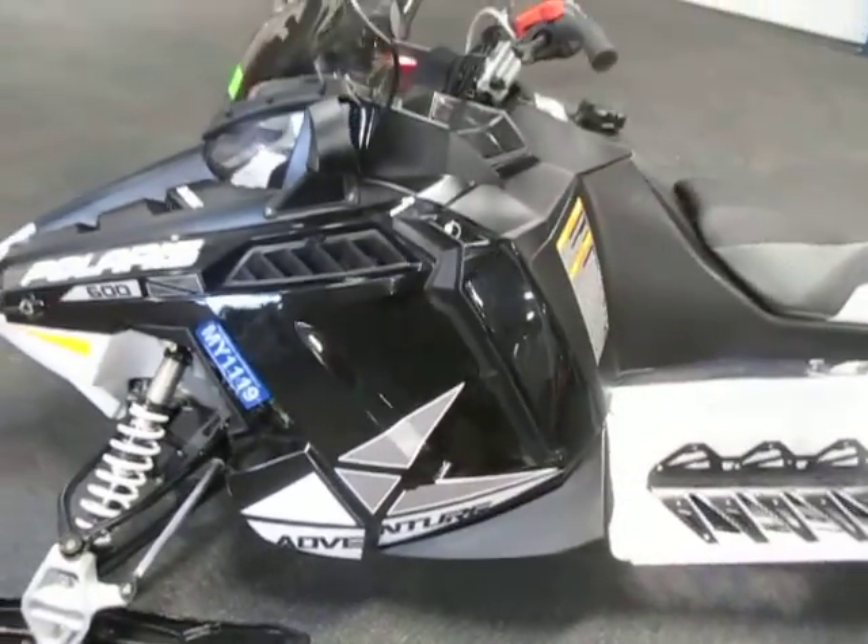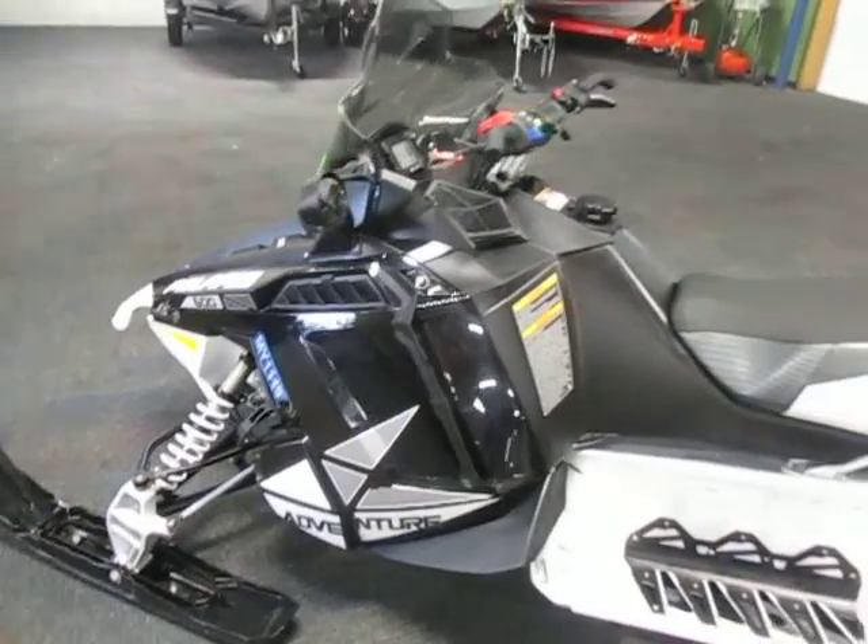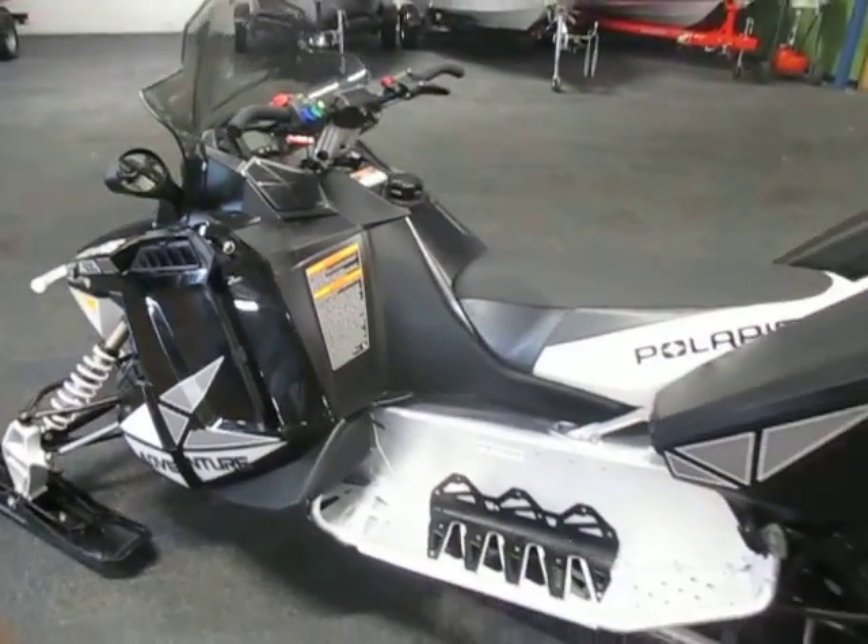This is a 2013 Polaris 600 Switchback Adventurer with only 877 miles.